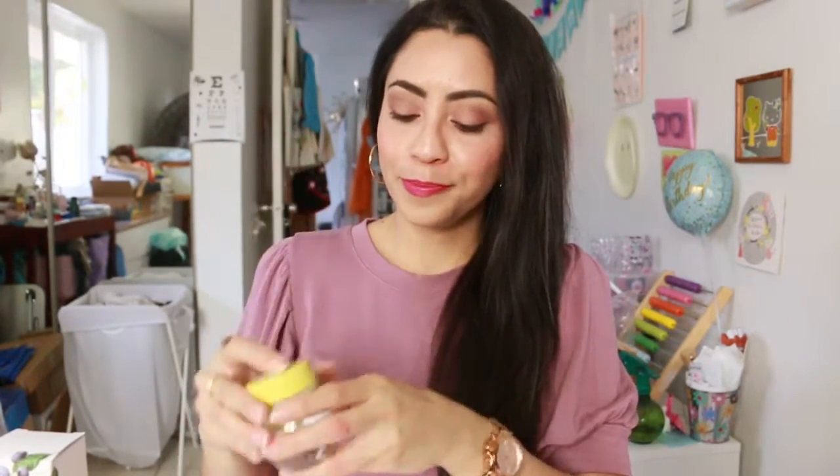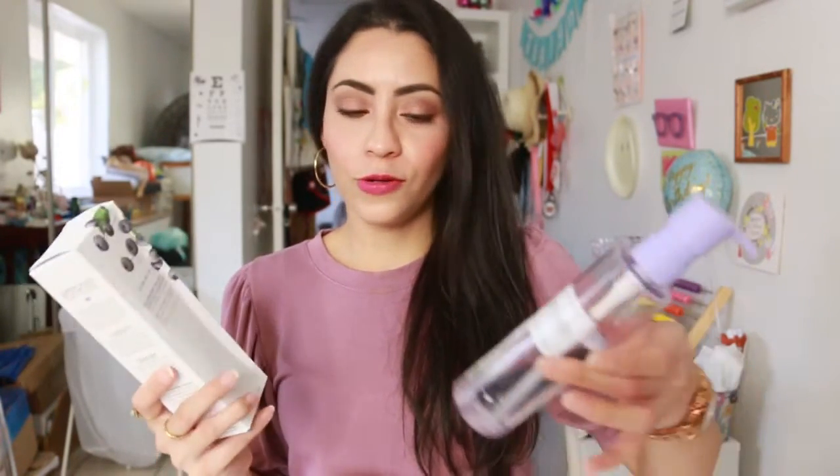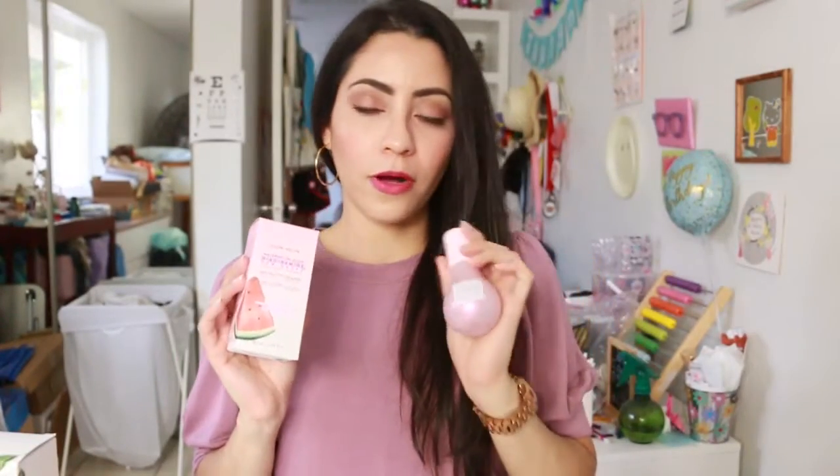The banana moisturizer I have been using almost every night — you can see it's already halfway through. I also want to give away some full-size products because they sent me these twice. In one box you have the blueberry cleanser and in the other it's the watermelon glow.